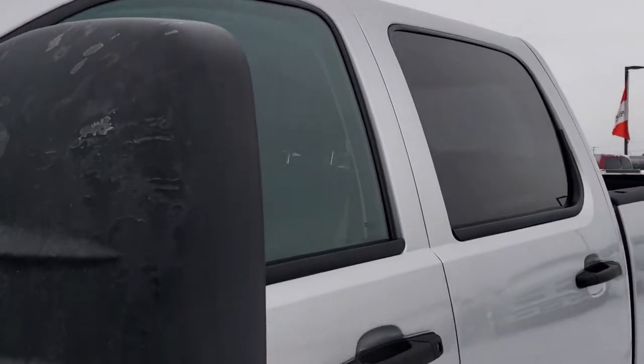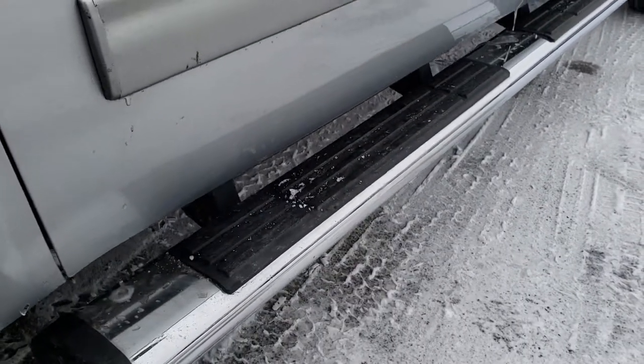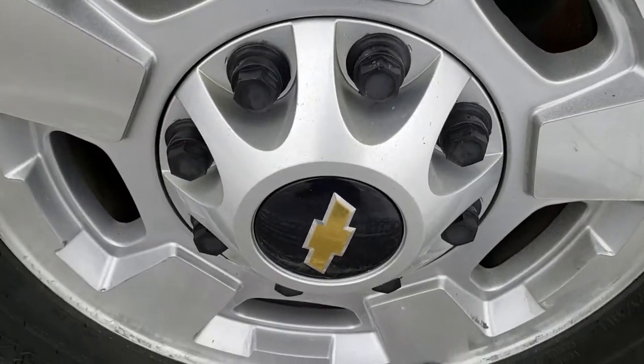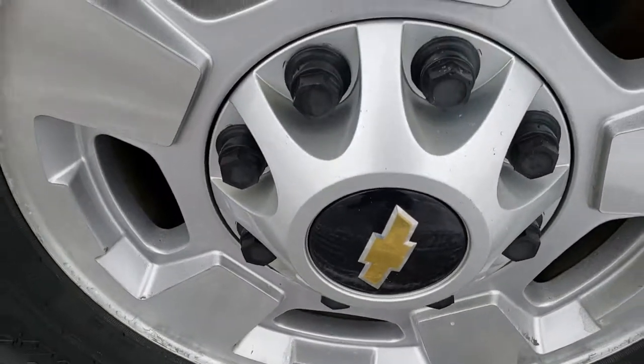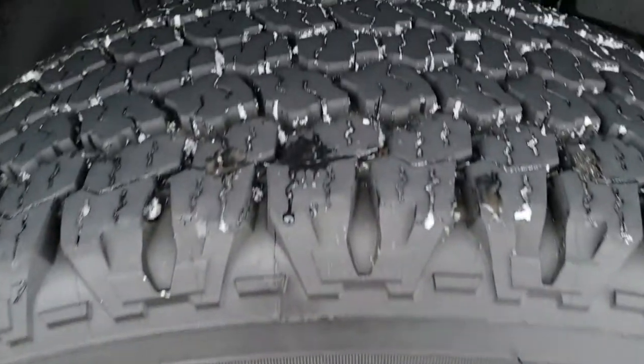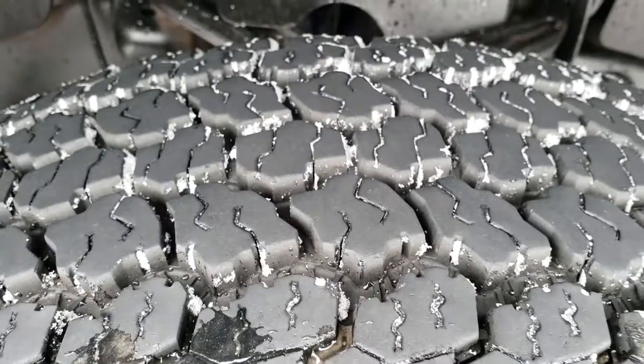We shoot all of our videos in 1080p, so if you have HD capabilities on your computer, tablet, or smartphone device, turn them on right now because it's like you're right here looking at the truck with me. Factory alloy rims, Goodyear Wrangler all-terrain tires, LT265 70R17s, with probably 70-80% of the tread left.